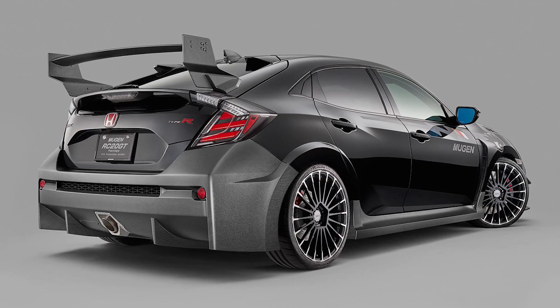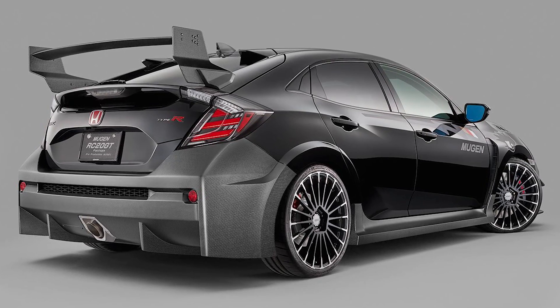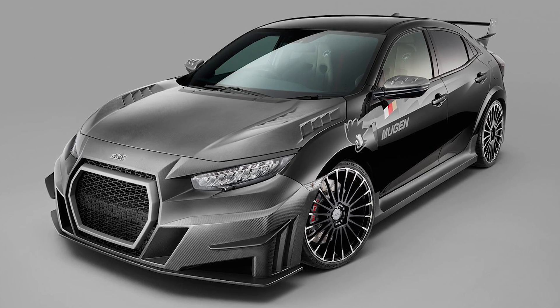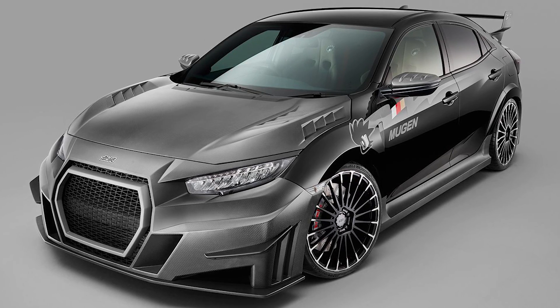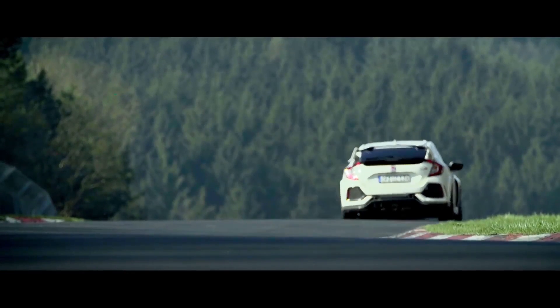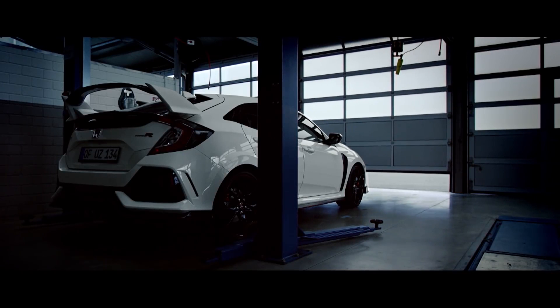There is no set pricing yet, but with wheels, seats, and carbon fiber parts, I'd estimate this would be over $40,000 for the Mugen Civic Type R. Let me know what you guys think in the comment section below — would you buy the Mugen Civic Type R for over $40,000, or would you rather buy a regular Civic Type R and do your own modifications, which would probably make more power? Other than that, I'll see you in the next video.